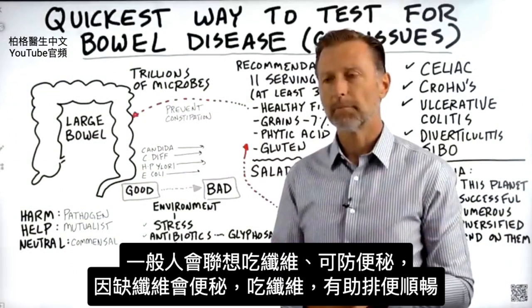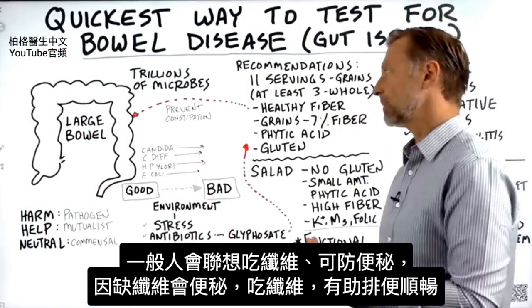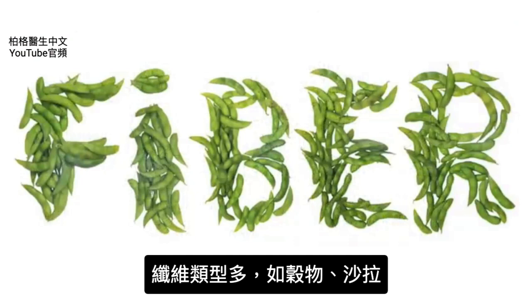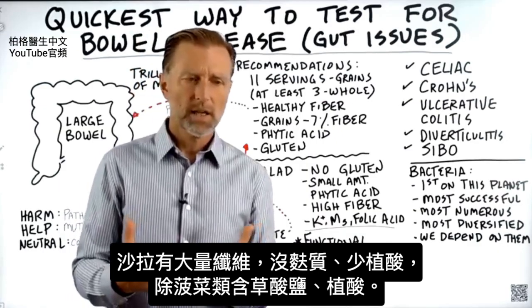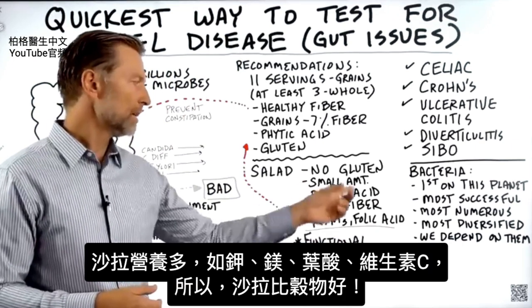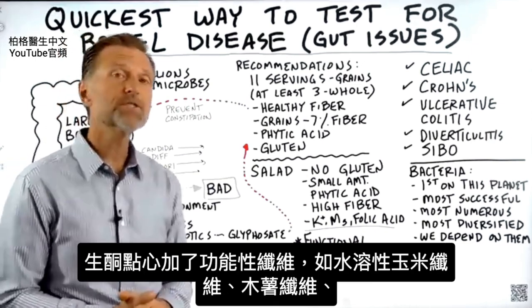When we talk about fiber in general, people associate fiber with preventing constipation — as if constipation is just a lack of fiber and taking more fiber will help you go regularly. There are a lot of different types of fiber. You have fiber from grain, and you have fiber from salad, which is a good amount of fiber and has no gluten. It has very little phytic acid, and it has a lot of nutrients — potassium, magnesium, folic acid, and vitamin C. So salad would be a much better fiber than grains.